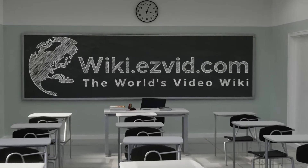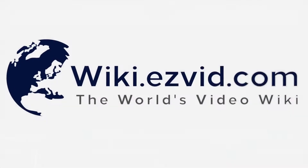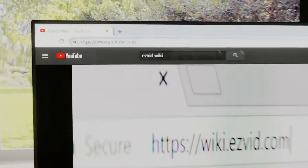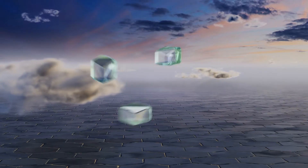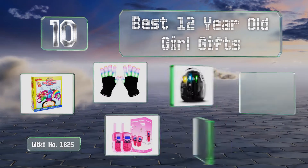wiki.easyvid.com. Search EasyVid Wiki before you decide. EasyVid presents the 10 best 12-year-old girl gifts. Let's get started with the list.